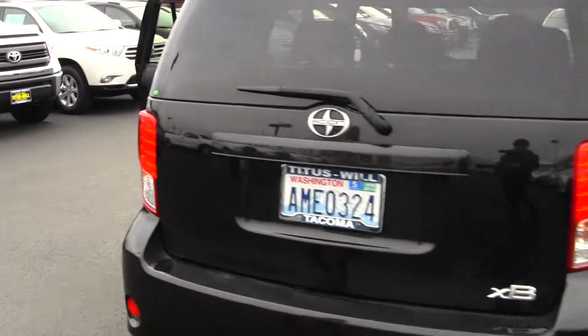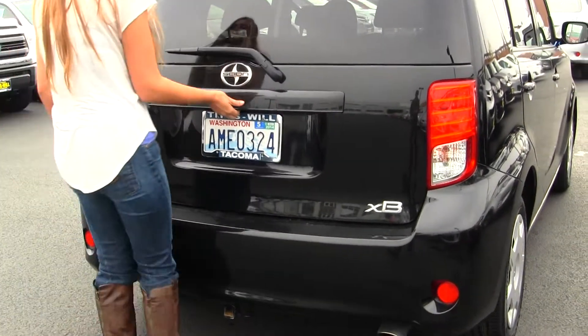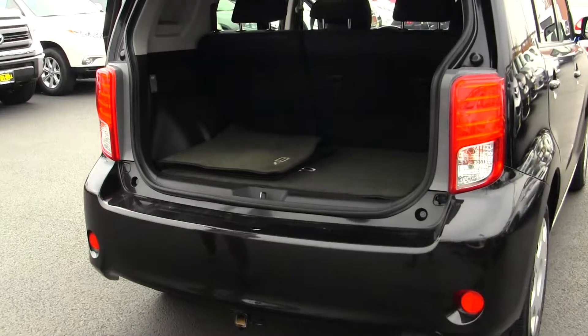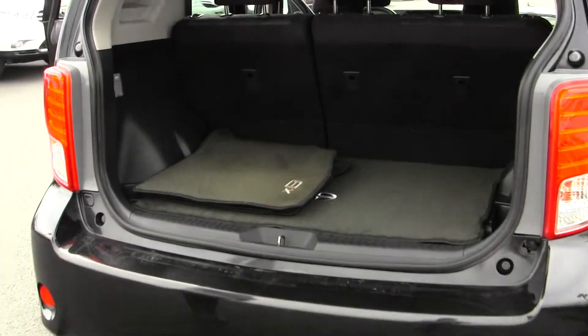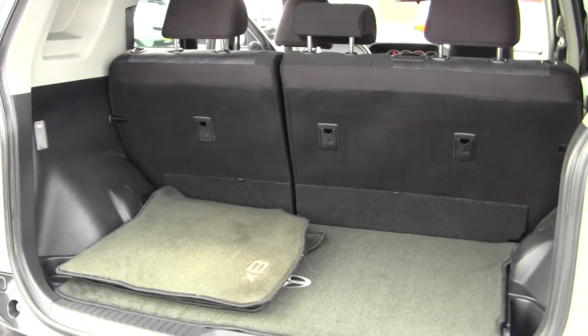It has a tow package. Plenty of cargo space. You have the 40-60 split with the seats — very easy to fold down for a flat cargo surface if needed.